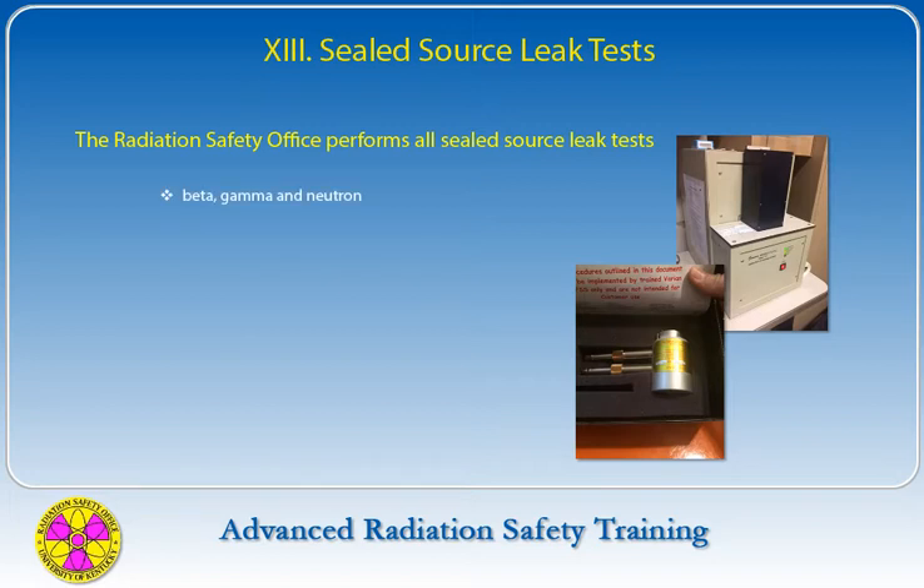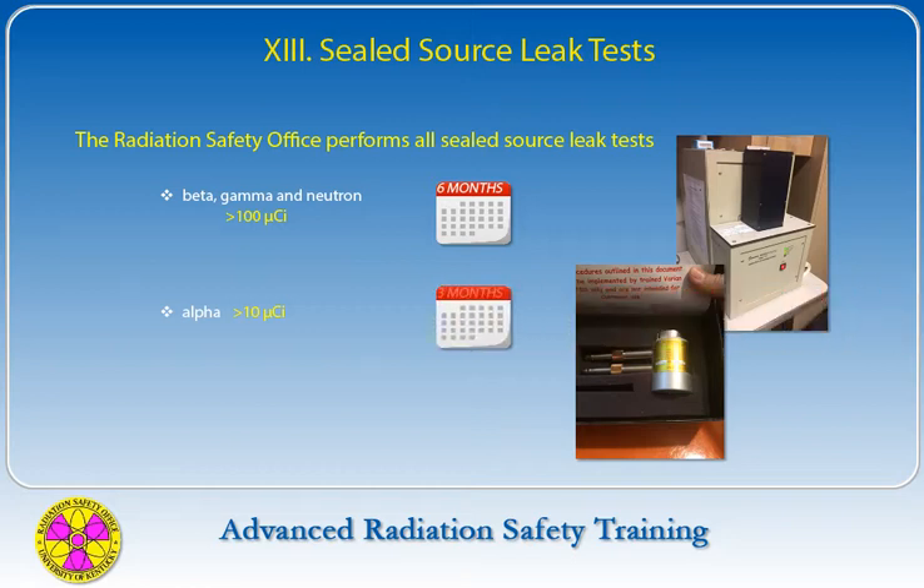All beta, gamma, and neutron sealed sources greater than 100 microcuries will be tested for leakage at intervals not to exceed 6 months. All sealed sources greater than 10 microcuries designed to emit alpha particles will be tested at intervals not to exceed 3 months. Nickel-63 foil sources greater than 100 microcuries will be tested at intervals not to exceed 6 months.